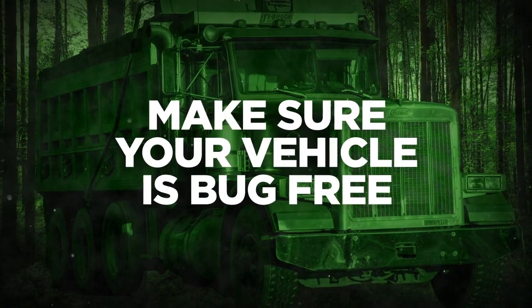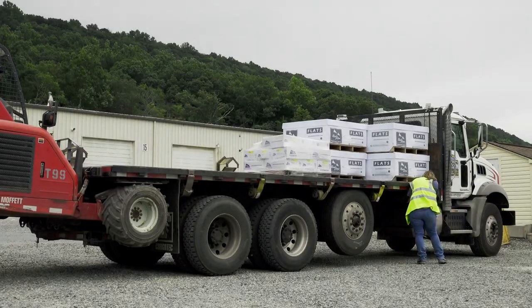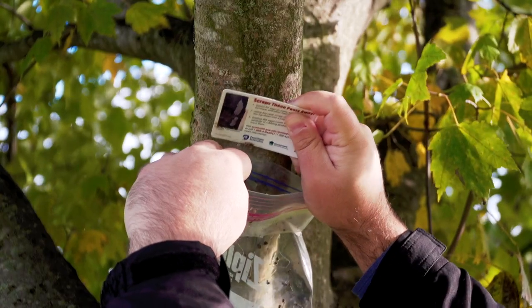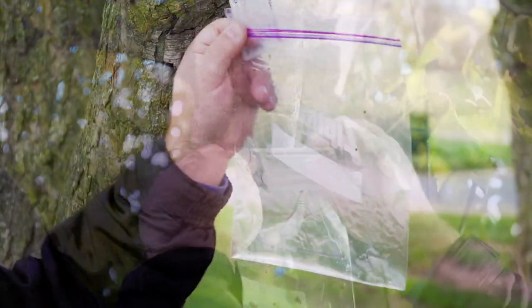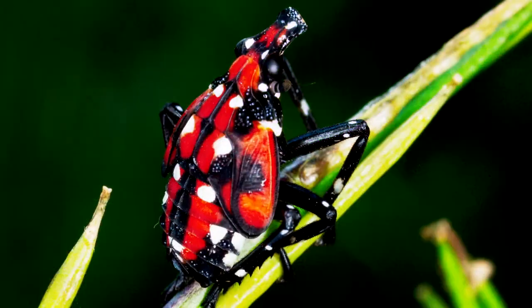Make sure your vehicle is bug-free. Inspect vehicles for egg masses before leaving parking lots or work sites. Scrape off any egg masses you find into rubbing alcohol or hand sanitizer. While parked, keep windows closed so hitchhiking nymphs and adults stay out.